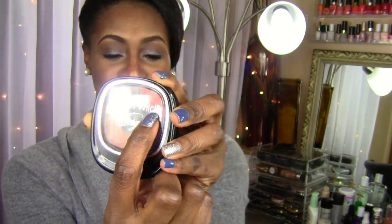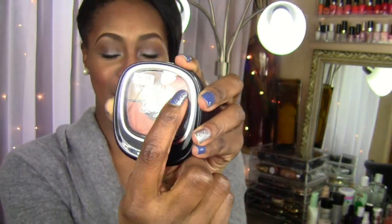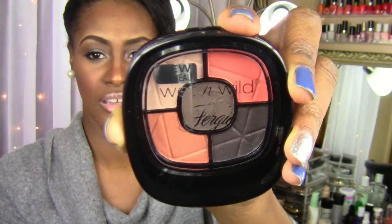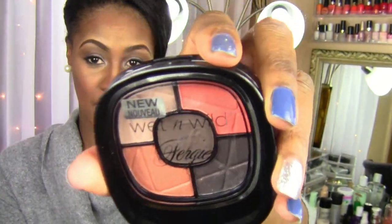I saw the new Fergie line from Wet n' Wild and I wasn't impressed — the bronzers looked really cheap and not good. Out of all of it — they had three bronzers and two or three new palettes — I was only interested in one palette called Photo Op. I only really purchased it because of the orange in it. That orange is sick, and it's a matte burnt orange copper. I'll be doing a tutorial with it because I think that eye is going to be really pretty.